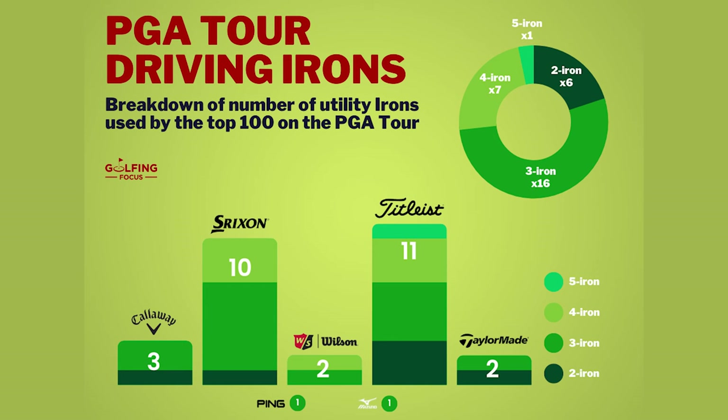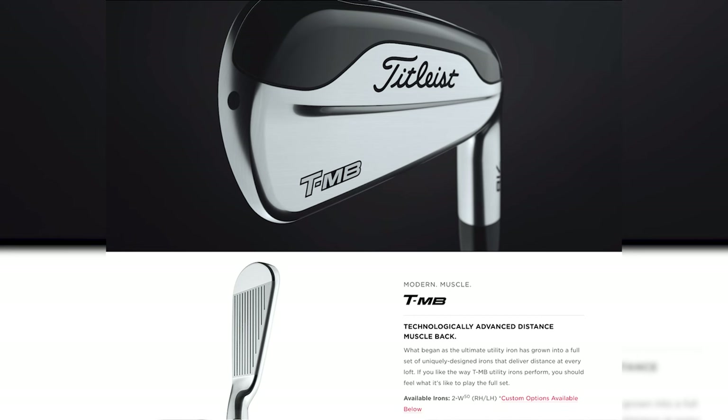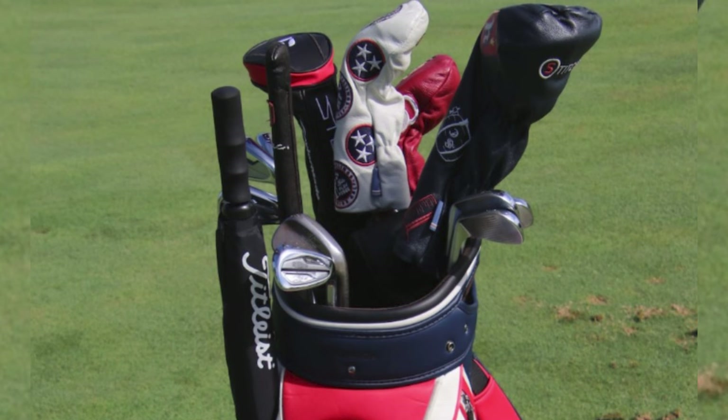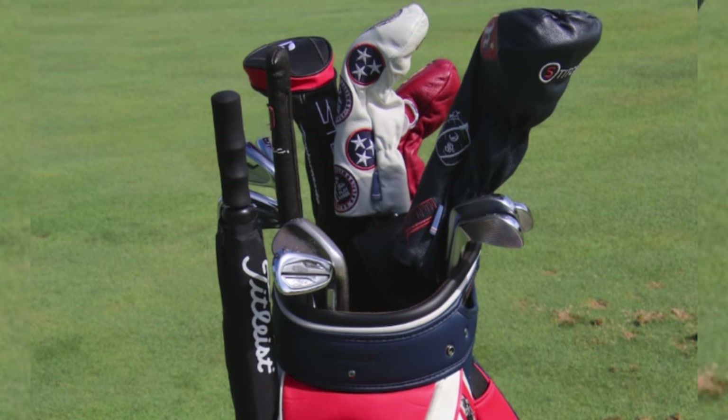When studying the driving irons used by the top 100 pros in the PGA Tour, it was interesting to note that although some do not use specifically called driving irons, many use much more forgiving longer irons in conjunction with more blade-like shorter irons. Ping's G425 crossover irons blur the line for many between a driving iron and simply a forgiving long iron. Other examples include Titleist TMB irons, which began life as ultimate driving irons but have evolved to be available as a full set for players seeking extra forgiveness across all irons right up to the nine. Finding sets that include easier-to-hit three, four, and even five and six irons is therefore relatively common on the PGA Tour.